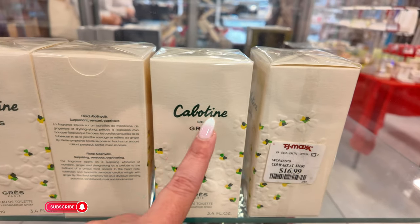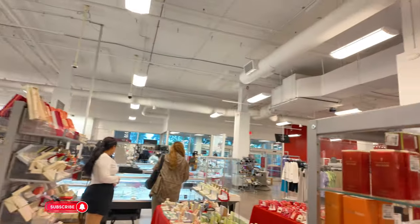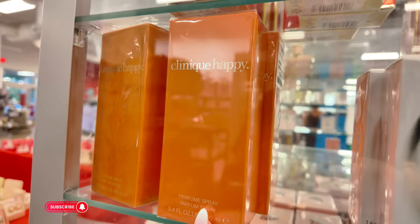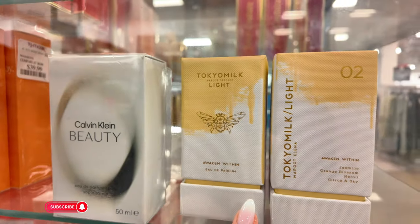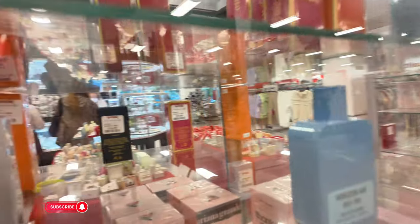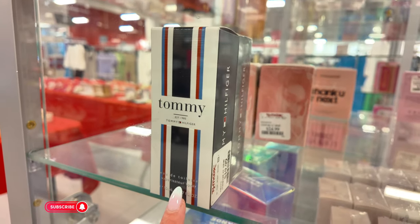They have Hollister Way for men for $20. They have some Ed Hardy. This one I've never seen before for $16.99. They have some True Religion for men up here for $20. Coming back to the women's section — Elizabeth Arden for $16.99. They have some Clinique Happy for $40. They have Calvin Klein Beauty. This one I've never seen before — Tokyo Milk Light, never heard of this perfume. They have some Tommy Hilfiger — Tommy Girl for $20.